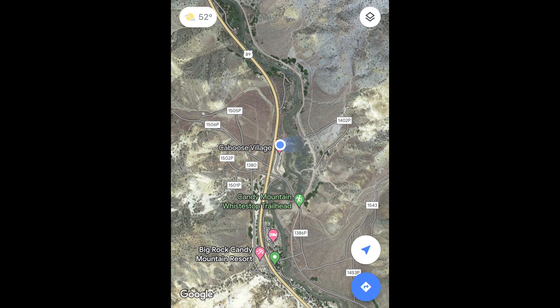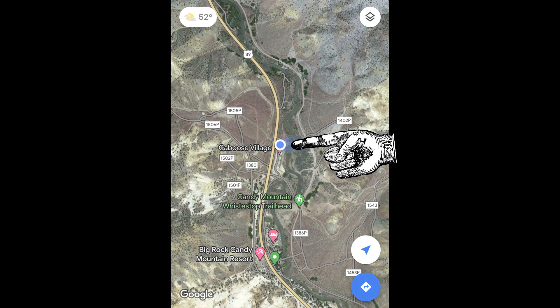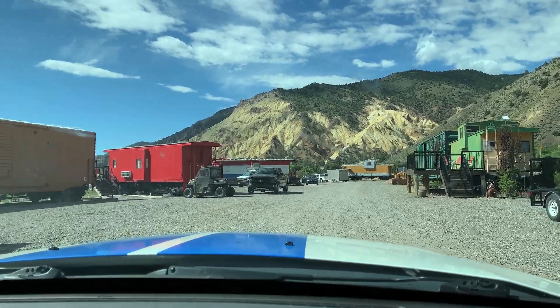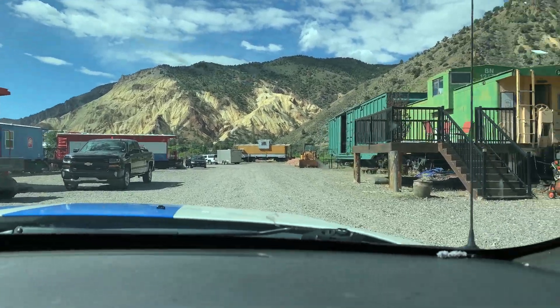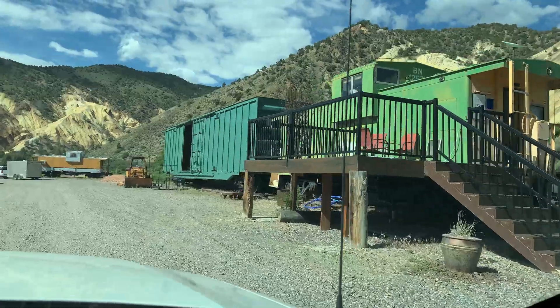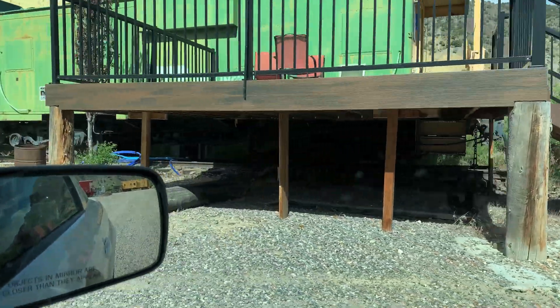Typical of these little roadside attractions, when the freeway bypasses them, the Big Rock Candy Mountain did fall on some hard times. But right now it's under brand new ownership, and the new owners have really gone all out to make this a really fun place to stay. From a train fanatic's point of view, there's something else going on here. This is the old Marysvale branch of the Denver and Rio Grande Western, abandoned in 1983, and now it's a bike trail and hiking trail. Right here at the Big Rock Candy Mountain, they've also created Caboose Village.